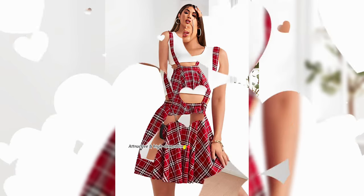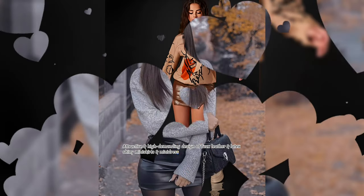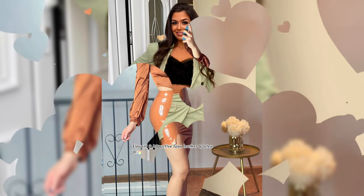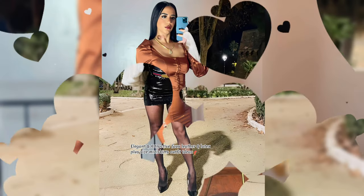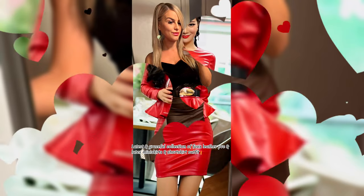Attractive and high demanding design of fox leather and latex shiny mini skirts and mini dress outfit ideas for beautiful girls. Elegant and attractive fox leather and latex plus size mini skirts outfit ideas for beautiful ladies. Latest and graceful collection of fox leather pavisi and latex mini skirts and short skirt outfit ideas for ladies.